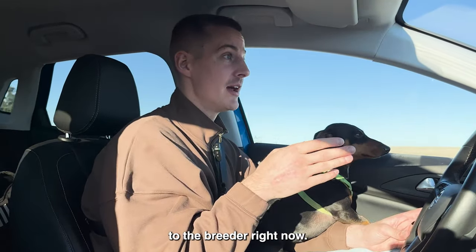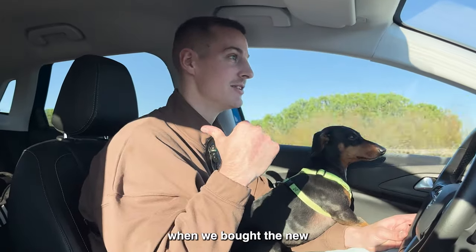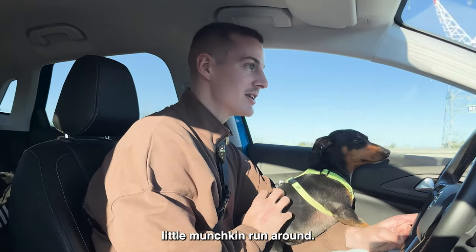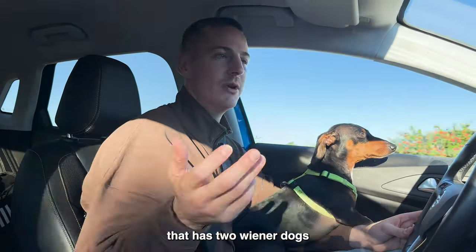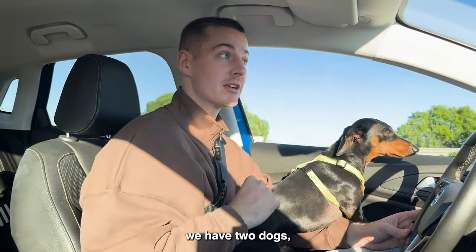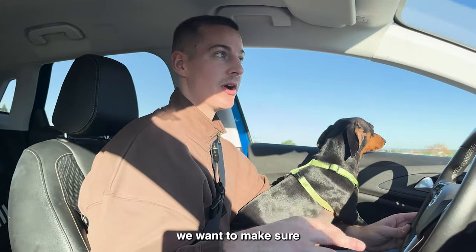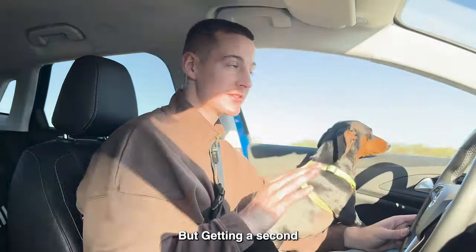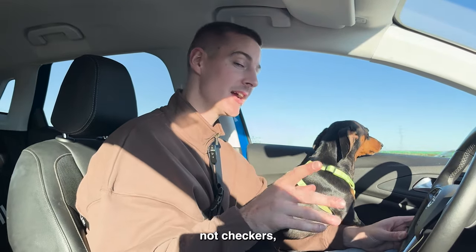We're on our way to the breeder right now. It's about another 45 minutes to an hour. I'm getting a little nervous, excited. It really hit me when we bought the new dog stuff — the bed and all her toys. We're going to have another little munchkin running around. I'm already the weird basketball player that has two wiener dogs. Getting a second wiener dog, I think, pushes back me and Carly having a baby one to two years. We're playing chess, not checkers.